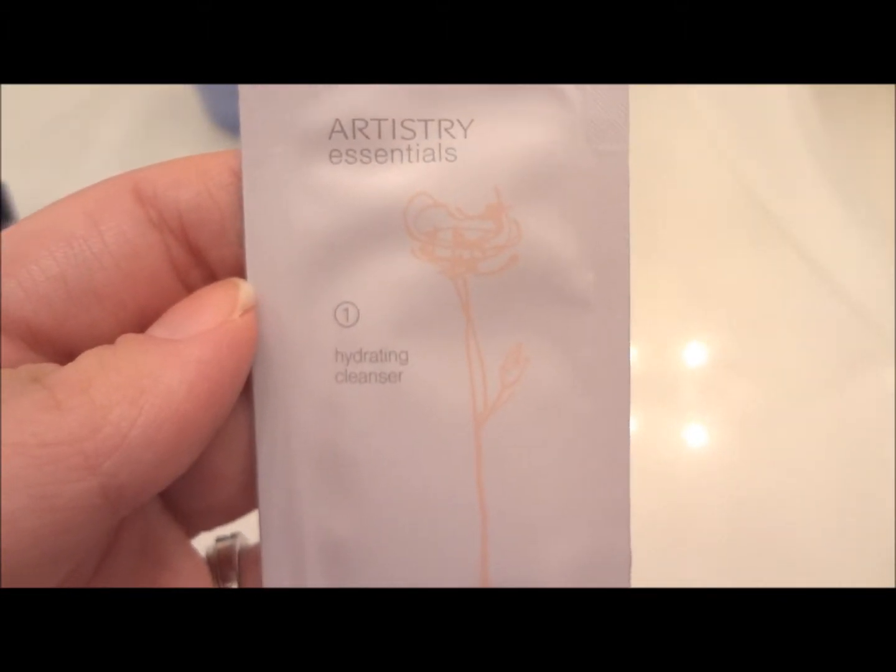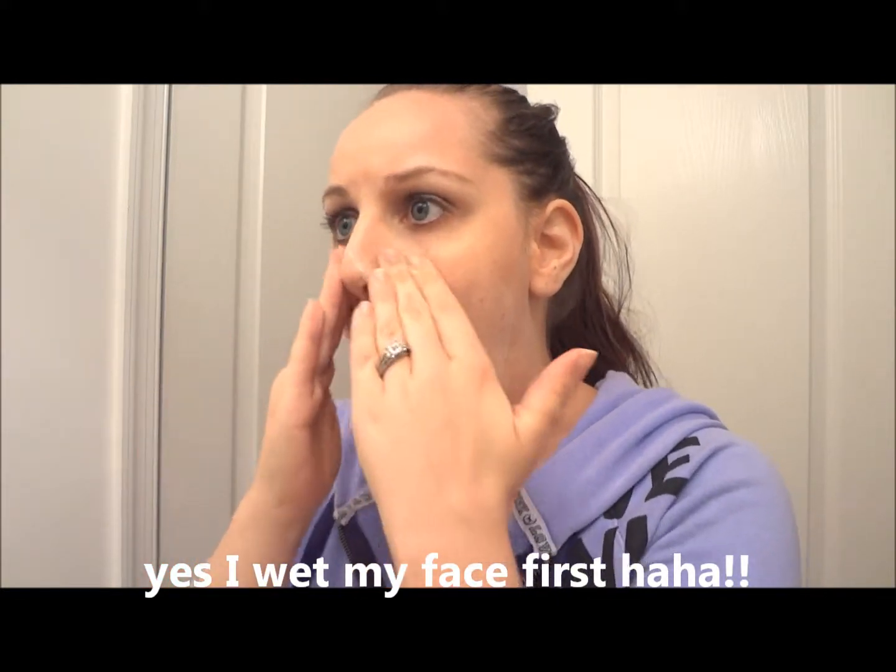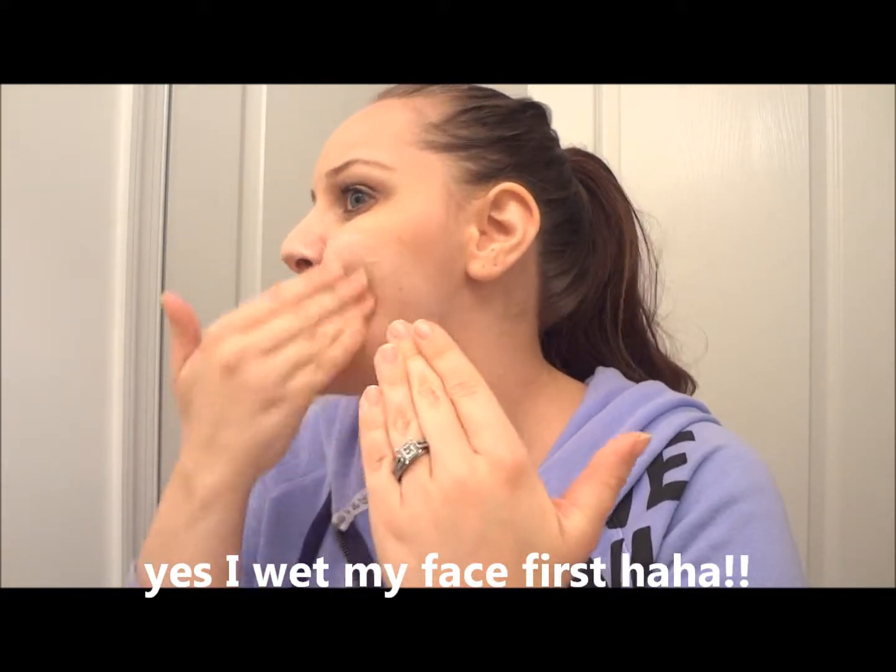It's the Artistry Essentials skincare line. The first step I'm using is the hydrating cleanser. I don't typically film this when I already have makeup on, but I decided to go ahead since I was in the mood to film. Normally I'm not wearing any makeup when I do this, but the first step is just washing my face like normal using the hydrating cleanser.